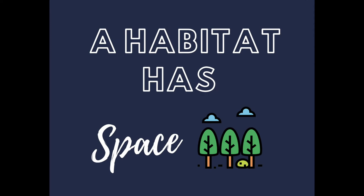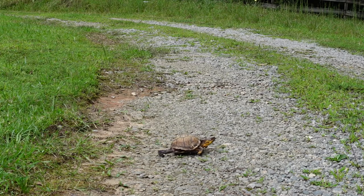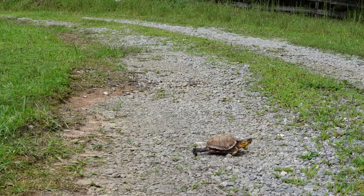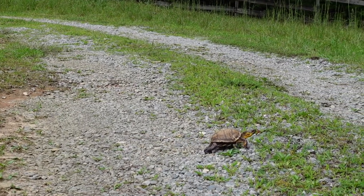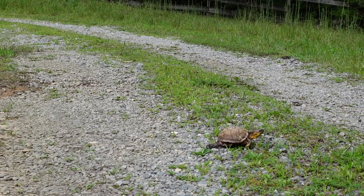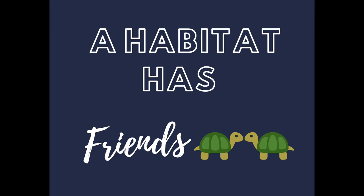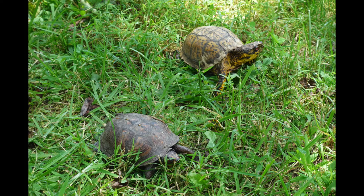A good habitat must provide space to wander and find all the resources they need. Box turtles often come to roads they need to cross, and many don't make it safely. They may also run into fences that block them from food or water, or come across dogs that can hurt or even kill them. A good habitat must also provide friends — others of the same species — so that they can reproduce the next generation of box turtles.